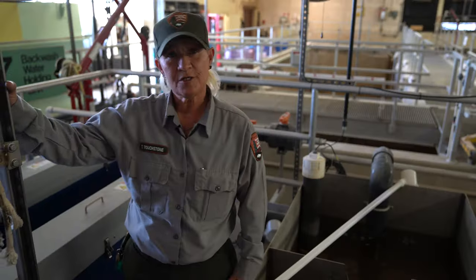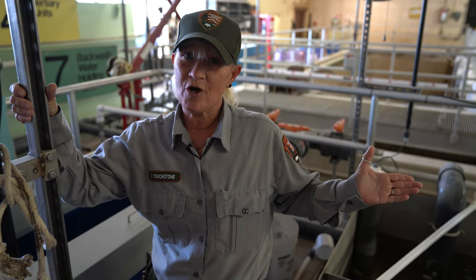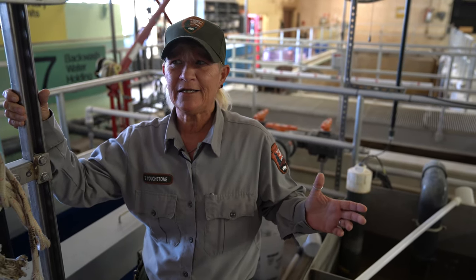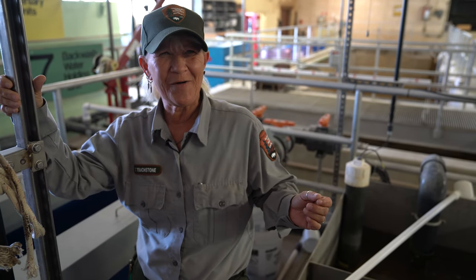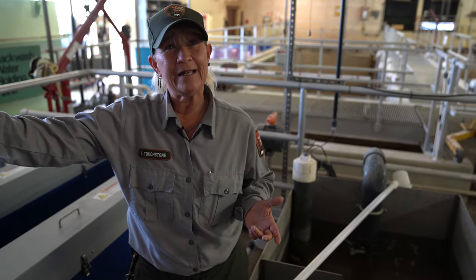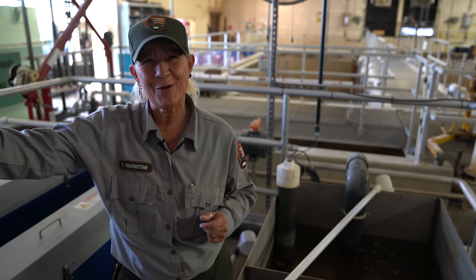We have college students that come here about twice a year. They go down to where we discharge into Lewis Springs and do a lot of sampling for different things. I think they're trying to catch us, but they have yet to find anything wrong. They first come on a tour here, then they say they're going to go check our levels — and they go down and check, and I smile because I know it's going to be good.